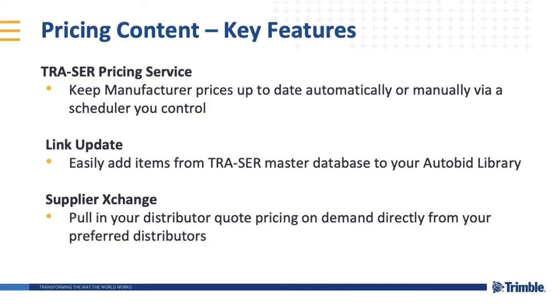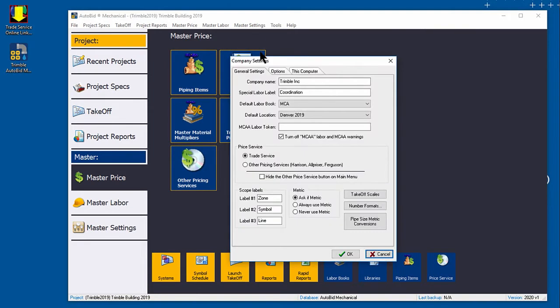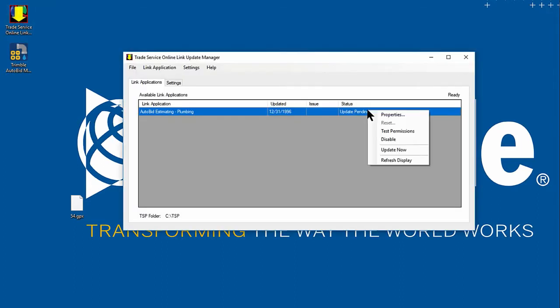Your Auto Bid SSM now includes features from our Trade Service platform to better assist you with the estimating and bid process. The Tracer pricing service is available to keep base pricing up to date automatically, or choose to run updates manually at your convenience.